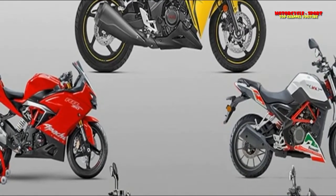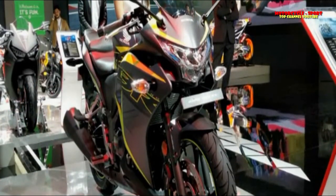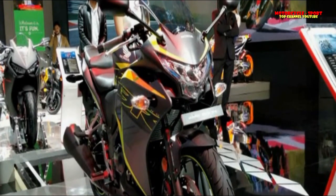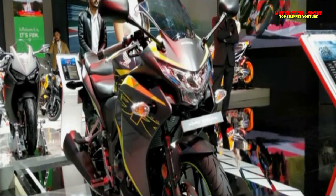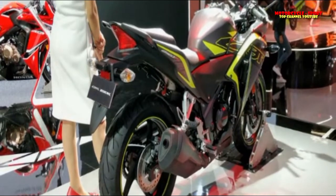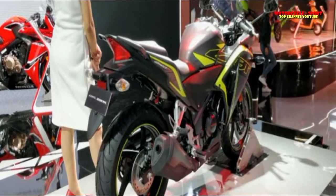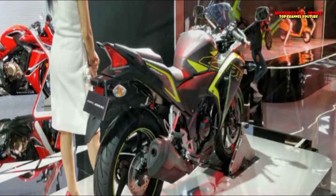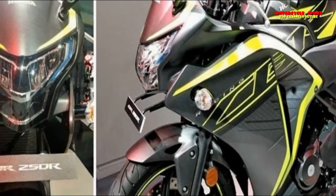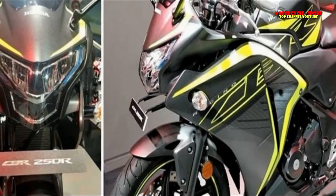The Apache RR310 is the only bike here that has dual-channel ABS as standard. The KTM 250 Duke sits between the 200 Duke and 390 Duke in the manufacturer's lineup, which means it misses out on several features seen on the 390 Duke, like the full-color display and LED headlamp. However, the 250 Duke does get an upside-down front fork and a fully digital instrument cluster. The 250 Duke also misses out on ABS, which is a major letdown.